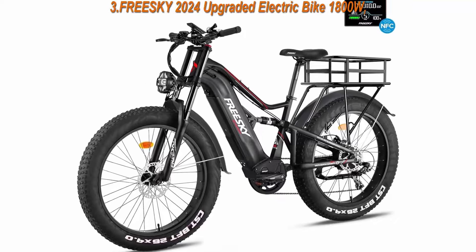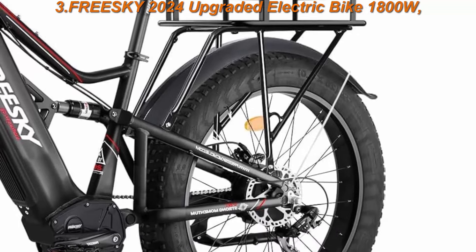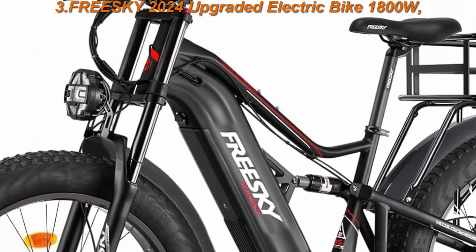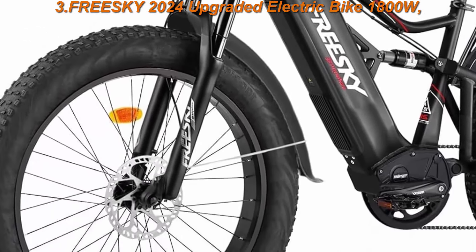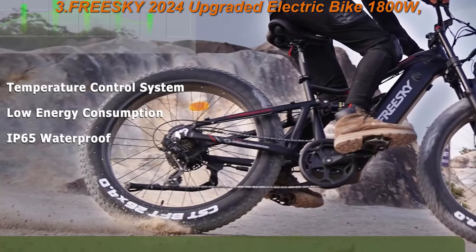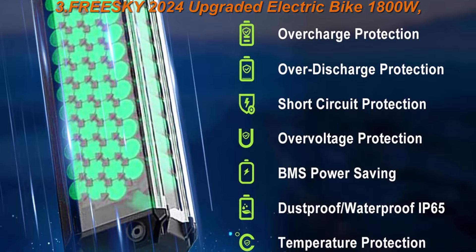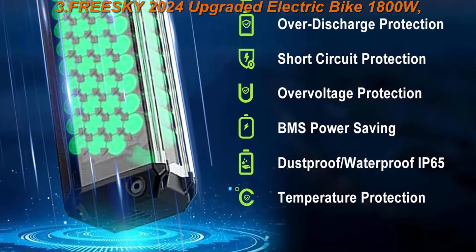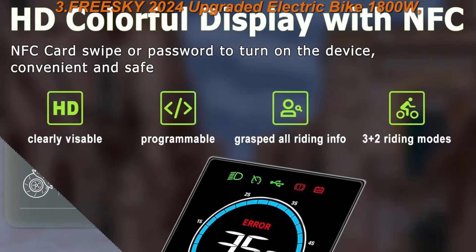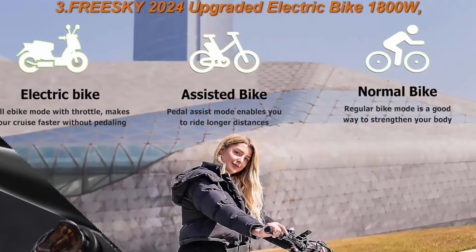FreeSki 2024 upgraded electric bike 1800W with 48V 25AH Samsung cells battery. 26-inch fat tire electric bicycle with 35 mph top speed, full suspension, mountain and beach capability, and up to 105 miles range. Extra accessories included: rear rack with full fenders. A basket is shipped separately. FreeSki ships within 7 business days or provides $100 in accessories.